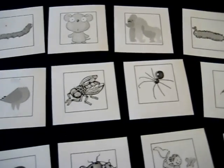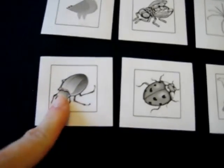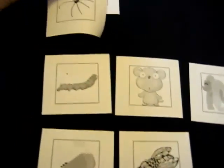Now they should have learned, or you can remind them, that an insect has six legs — so that's more than four. They go looking for the insects. A beetle, they can put it in the more than four legs column. An ant — more than four legs.